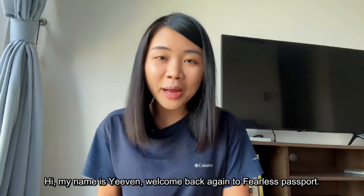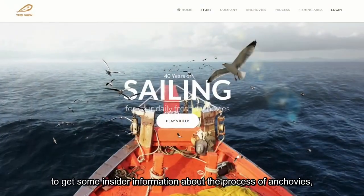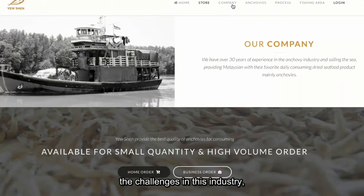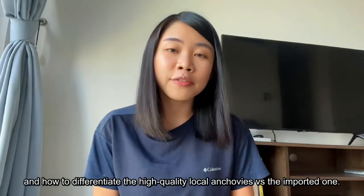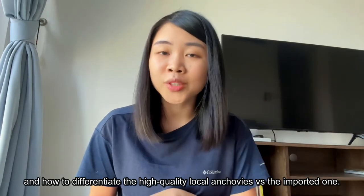Hi, my name is Evan. Welcome back again to Fearless Passport. Today, I interview Yushin Ikan Bilis from Langkawi to get some insider information about the process of anchovies, the challenges in this industry, and how to differentiate high quality local anchovies versus the imported ones.